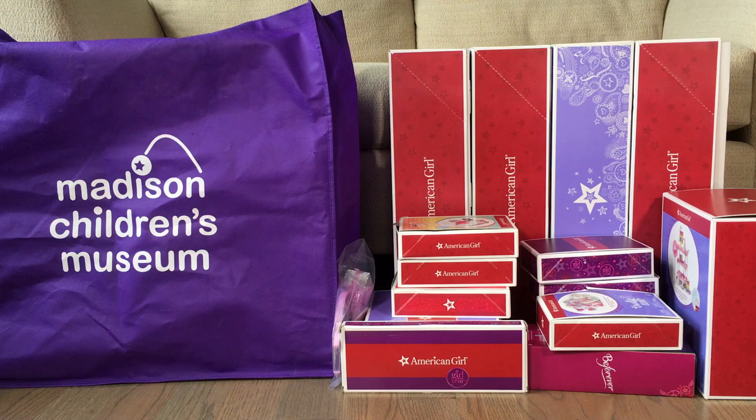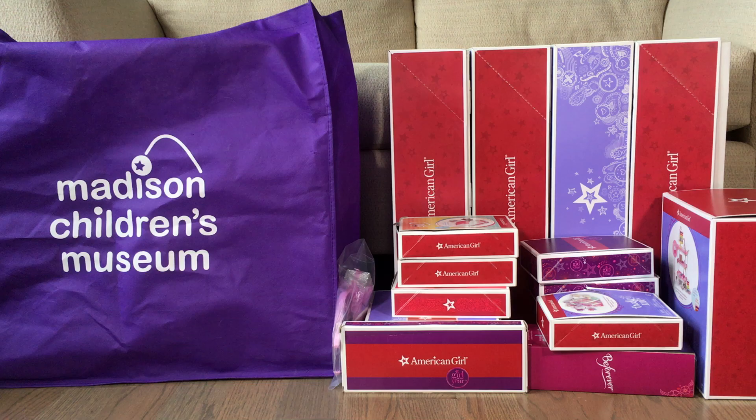Hey guys, it's Biggest AG Fan Ever here back again, and today we are here for my benefit sale haul video. Before we start, I just wanted to say that all the ad revenue from my videos from now up until June 24th of 2023 will go towards purchasing dolls from the American Girl benefit sale to donate to a local children's hospital. If you want more information on this, go ahead and click the video up in the iCard, but please remember to watch this video all the way through.